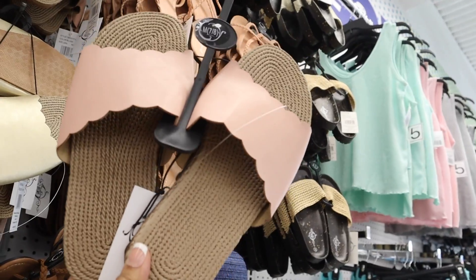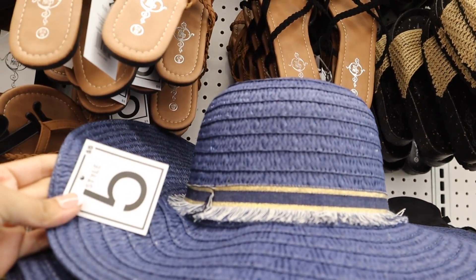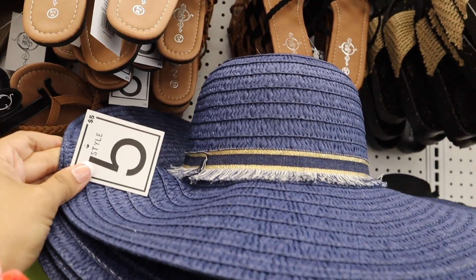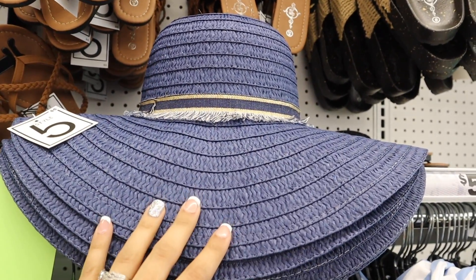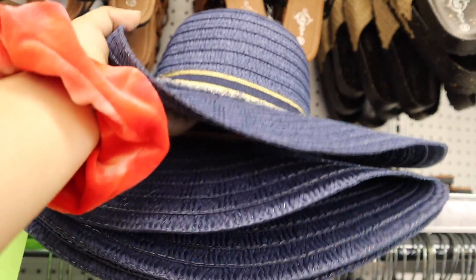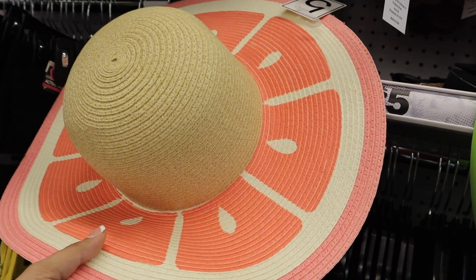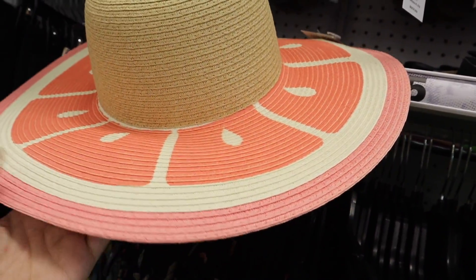I have to bring this golden pink sandal home — it's so pretty and they have a size seven up here, so I got lucky. This sun hat is so gorgeous for only five dollars. Whenever I go to Ross or TJ Maxx most of their sun hats this size are over ten dollars, so it's a really good deal. It looks very expensive — it reminds me of the hats at Target priced at like forty dollars.